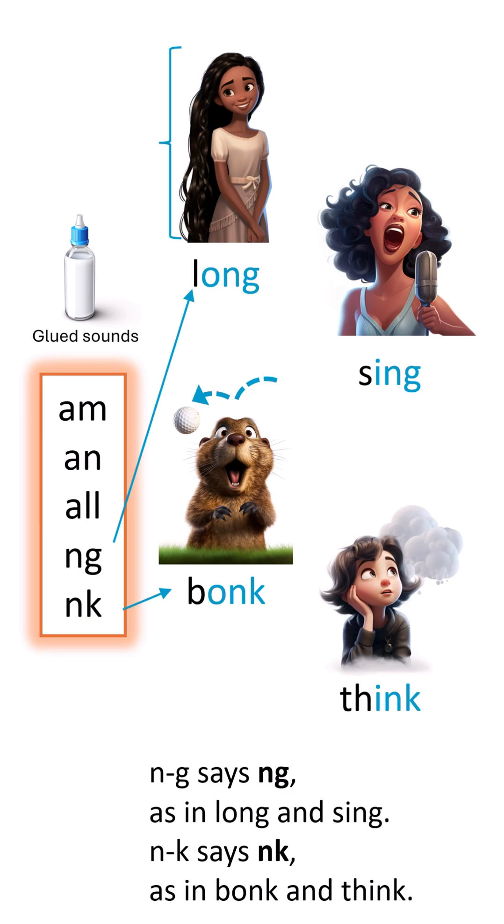Glue sounds stick, two letters are tight. Blend their sounds when you read or write. M in Hammond and Alling and Nuke. Master these sounds and you're on the right track.